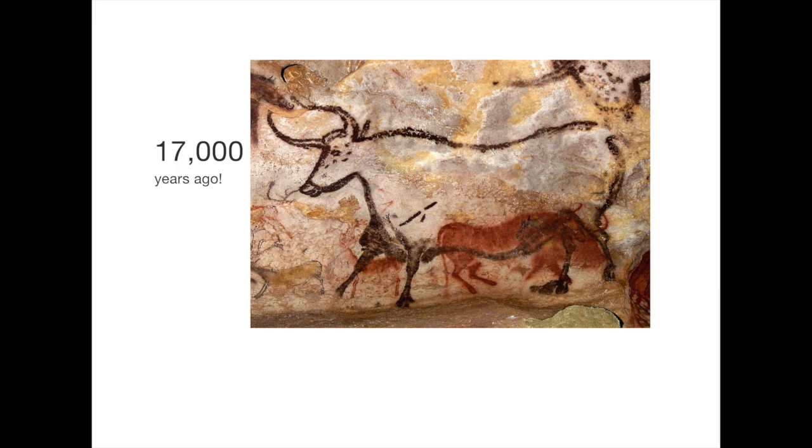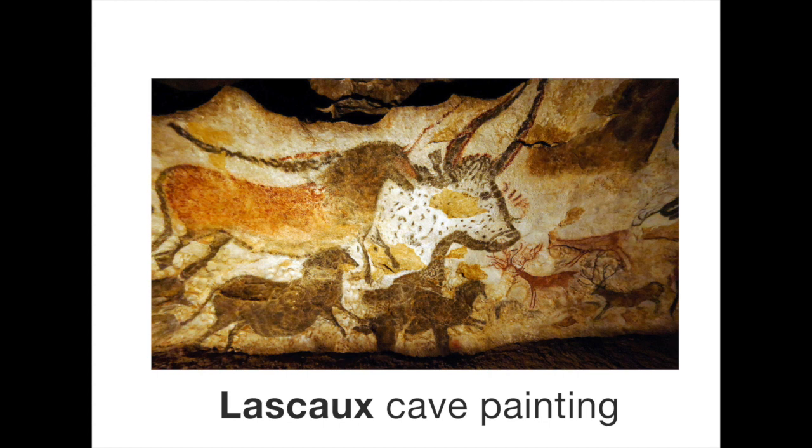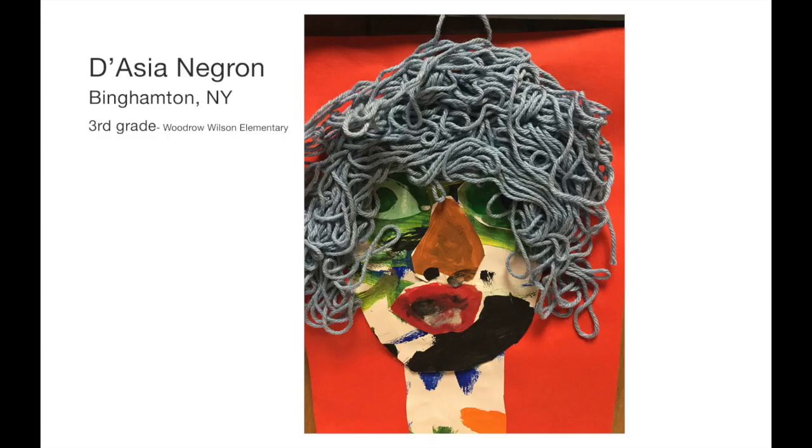That's because drawing and painting can be very similar. The world is complicated, and artwork can be more than one type of art at the same time. Like this fantastic one by 3rd grade artist D'Asia Negron — it's a collage, but it's also a painting, and it's almost even like a sculpture.